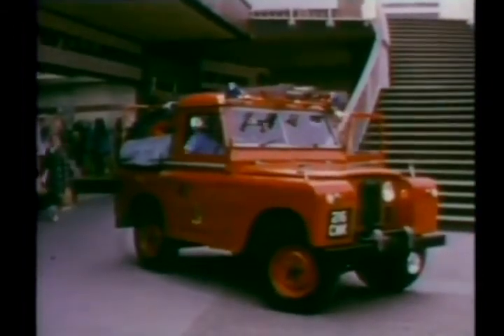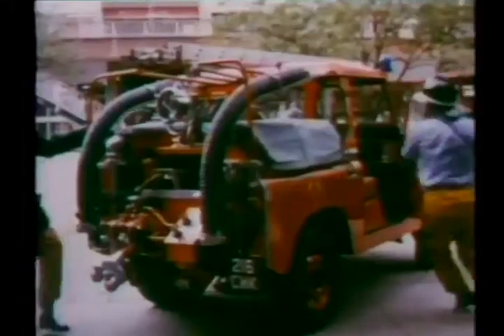A modern shopping precinct — again the sort of place where a Land Rover fire engine or ambulance can maneuver its way into difficult situations.